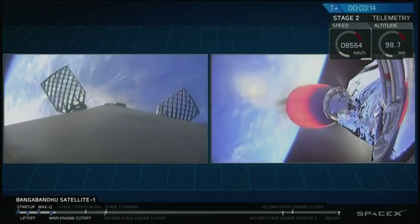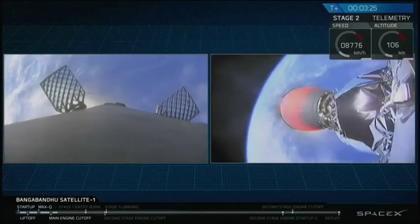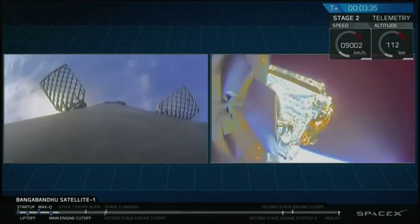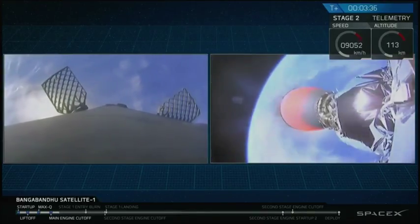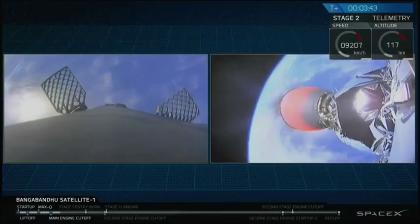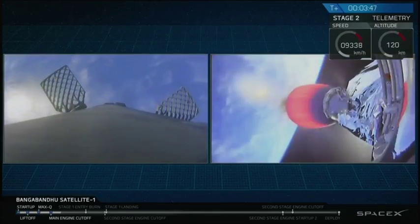The next major event is the fairing deploy, coming up just a few seconds from now — that will be the second stage deploying its fairing. And there you see the fairings falling away behind. They're light, made of carbon fiber and aluminum honeycomb, but they still represent excess mass, so we no longer need them once we get out of the atmosphere.